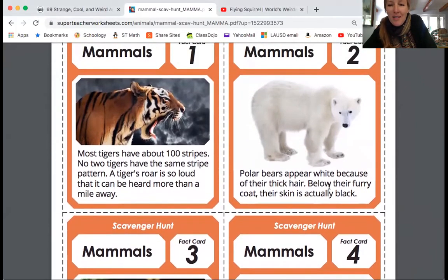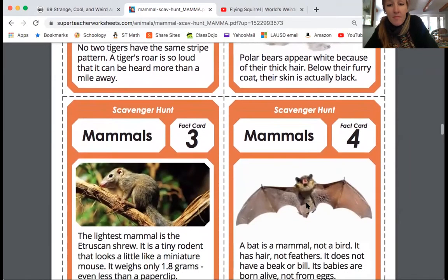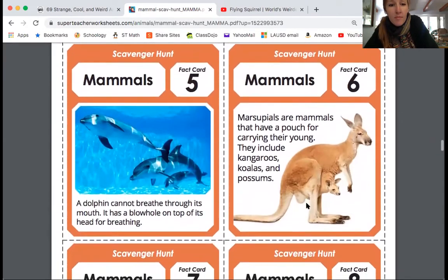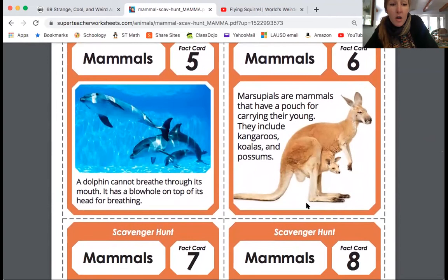Polar bears — this is an interesting one. Polar bears appear white because of their thick hair, but below their furry coat their skin is actually black.